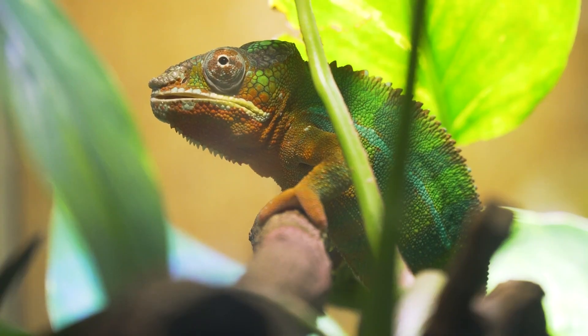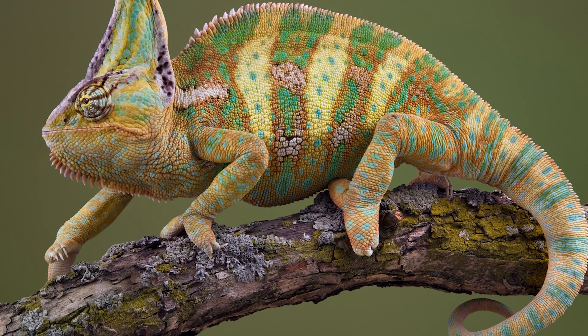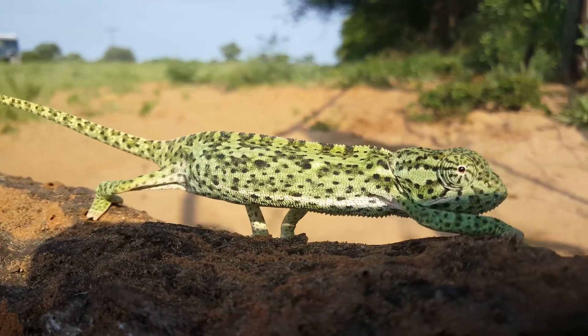A chameleon's feet are equally fascinating. They have special toes that are fused together, helping them grip branches firmly. It's their own natural pair of climbing shoes.